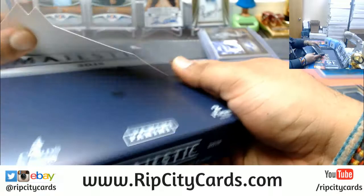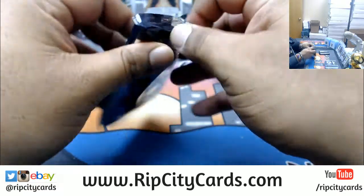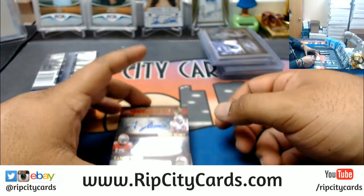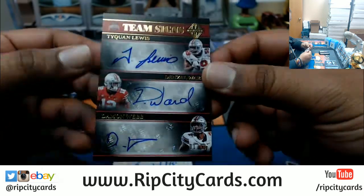This is the third and last box for this half case. Ooh — a triple auto! An Ohio State triple auto: we have Taekwon Lewis, Denzel Ward, and Damon Webb, numbered 1 of 10.